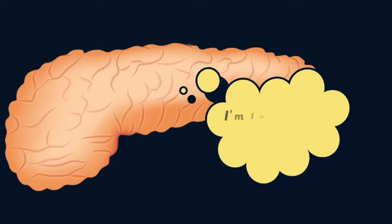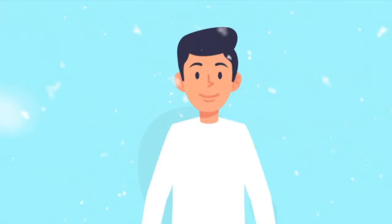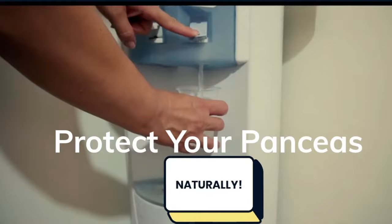Did you know that diabetes is caused by a faulty pancreas? In fact, the pancreas is so important that it is responsible for keeping your blood sugar levels in check. So understanding how you should clean and take care of your pancreas naturally is very, very important.